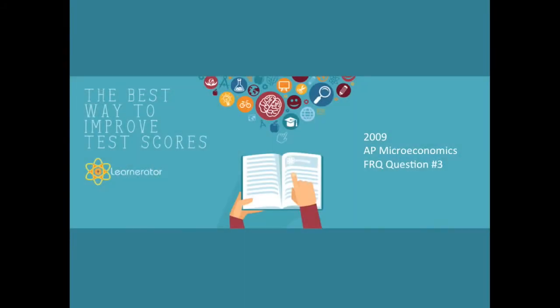Hey guys, it's Will from Learnerator, and in this video I'm going to walk you through the 2009 AP Micro FRQ question number three. This is related to game theory and subsidies. It's pretty straightforward, so let's go ahead and get started.